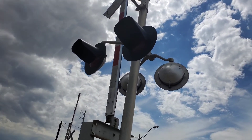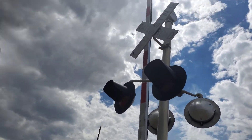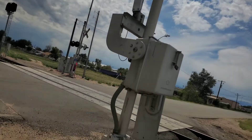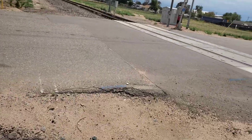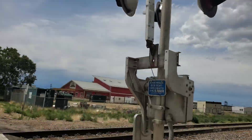SafeTran 12 by 20 inch lights with ElectroTek LEDs in it. A faded cross buck, and this crossing right here is one of a few left that have a SafeTran mechanical bell that's still in use.